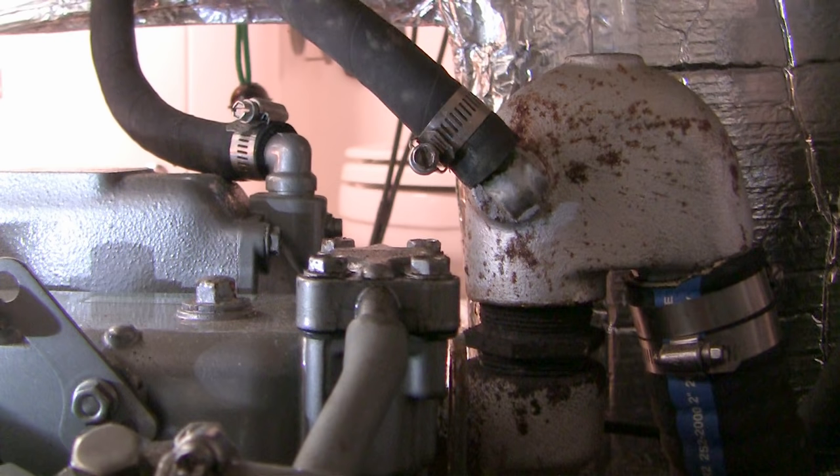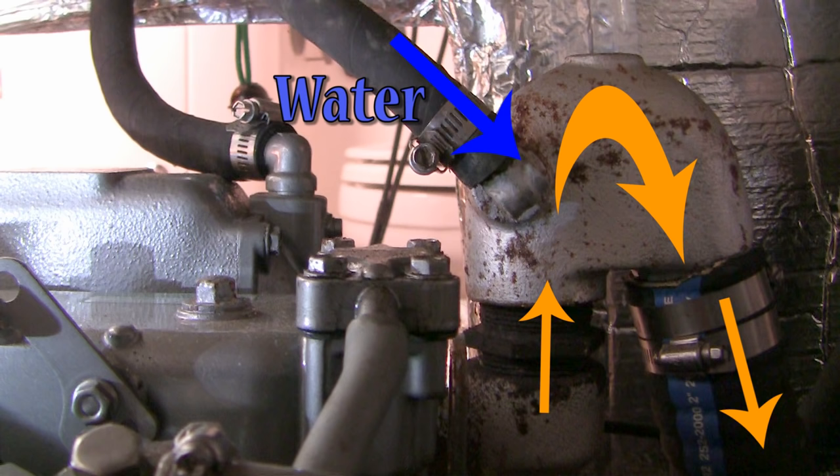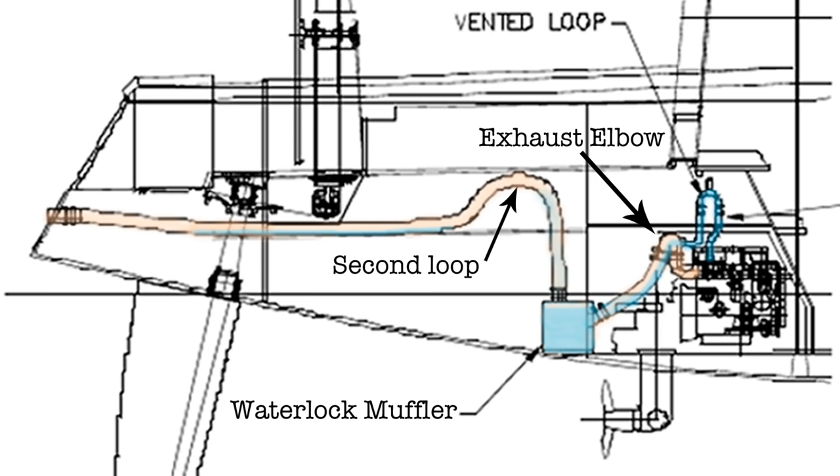Before we get started I need to explain why even brief cranking of a marine diesel without starting the engine can hydrolock a cylinder and break a connecting rod or piston. Instead of a radiator, marine diesels use salt water to absorb heat from the engine. Waste salt water is then merged with exhaust gas at the exhaust elbow to muffle sound and to safely cool the exhaust hardware. This is a weak point of the system — we sometimes call this the Achilles elbow — although the real problem is downstream at the water lock muffler and beyond.